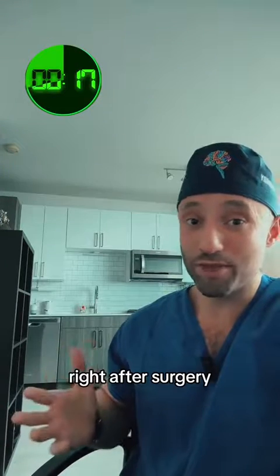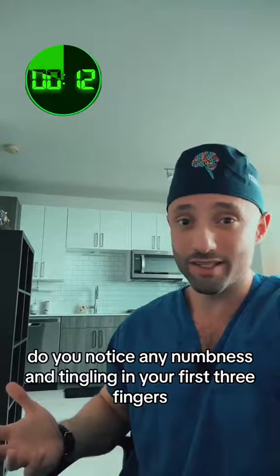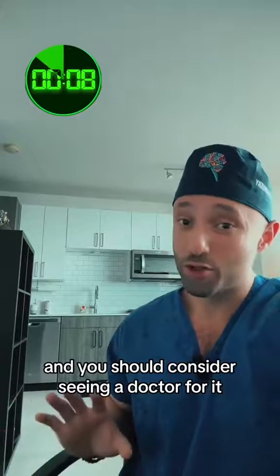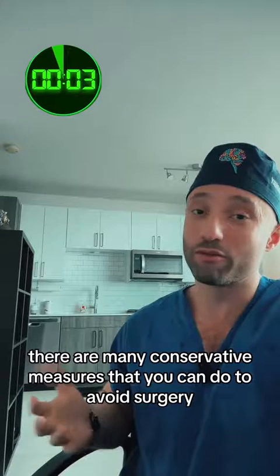And typically, right after surgery, patients have an immense amount of improvement. Now that we're approaching the one-minute mark, do you notice any numbness and tingling in your first three fingers? If you do, you might have carpal tunnel syndrome and you should consider seeing a doctor, because if you catch it early, there are many conservative measures that you can do to avoid surgery.